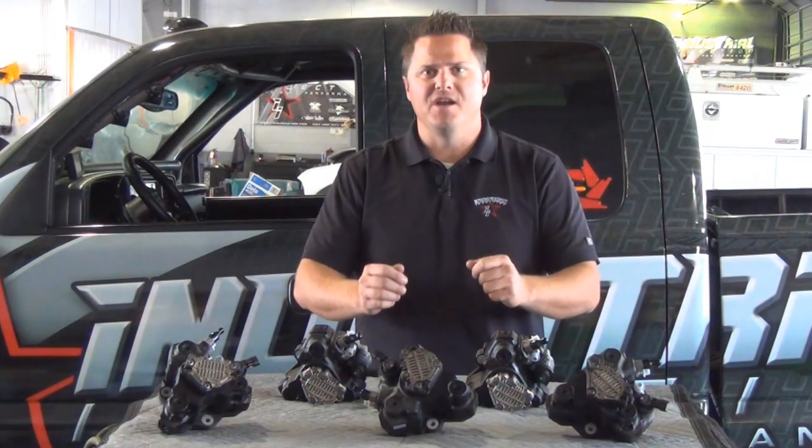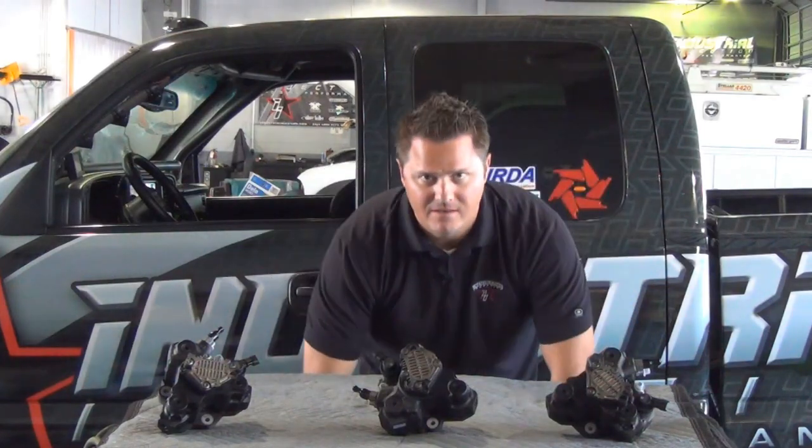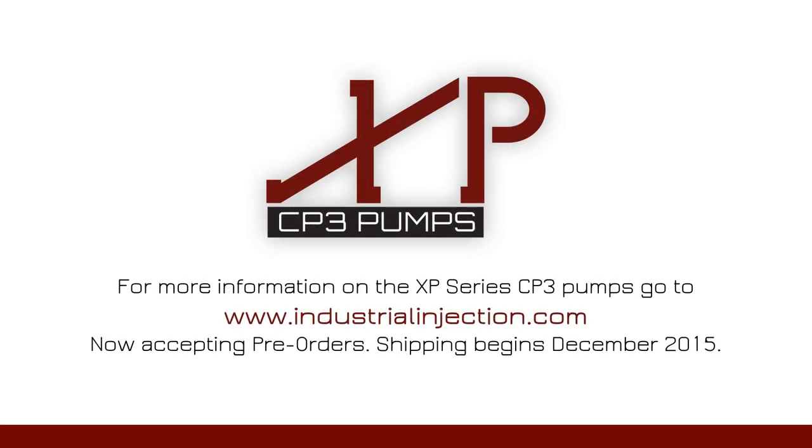With the engineering of the XP Series CP3 pumps, less is truly more. To be continued...